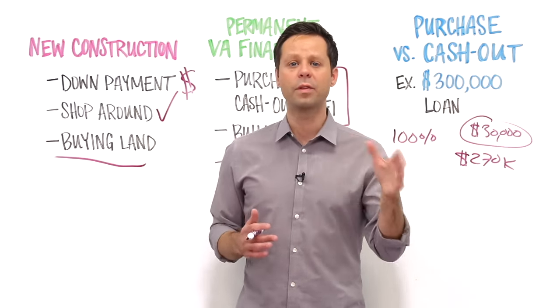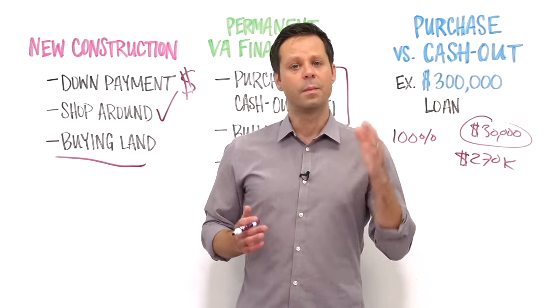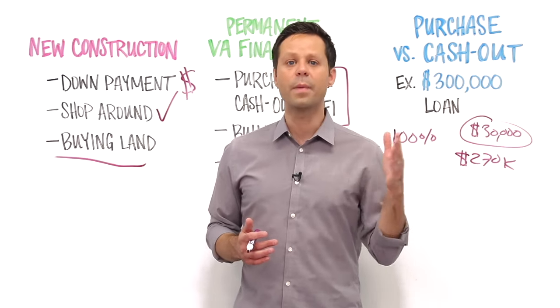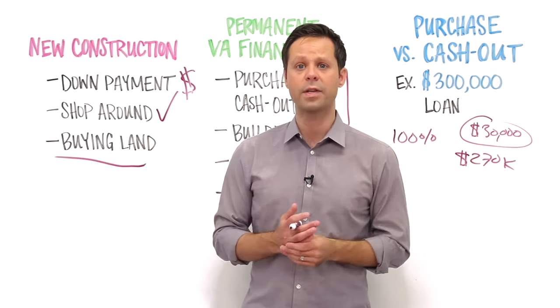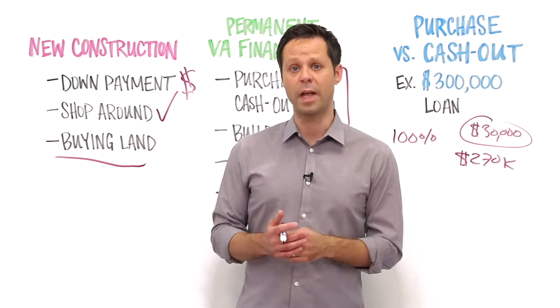To sum up, it is absolutely possible to use your VA loan benefits for new construction, but the process isn't always simple or straightforward, and some buyers might need money for a down payment to get things moving. Talk with a Veterans United Loan Specialist if you have questions about building a home using the VA loan program.